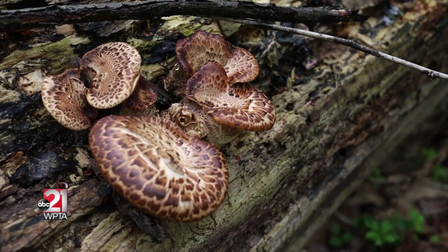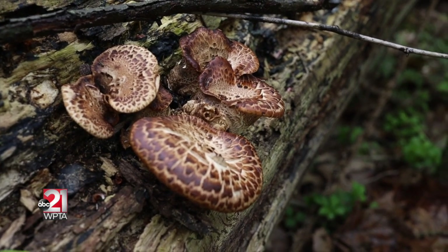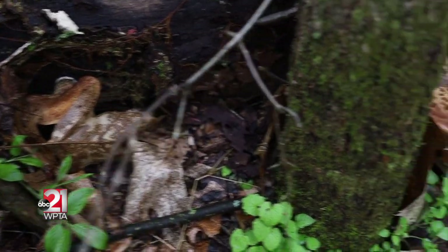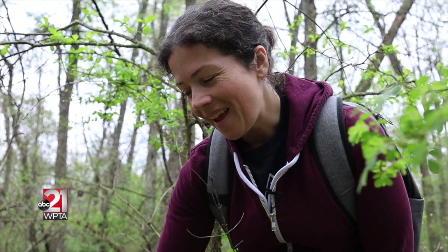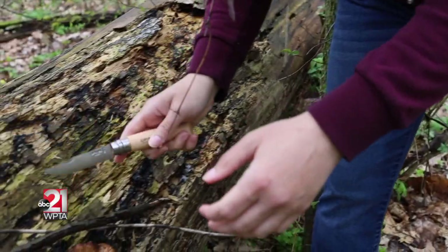They grow on dead and decaying tree stumps, just like what we're seeing here. They actually call it a morel hunter's consolation prize because you'll typically be out looking for morel mushrooms and you'll find this instead. It's a little easier to spot — instead of being down in the leaf litter, it's up on a tree stump.